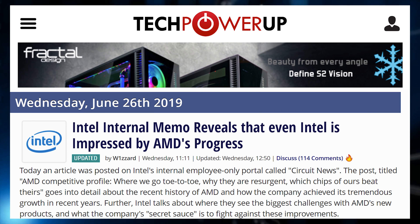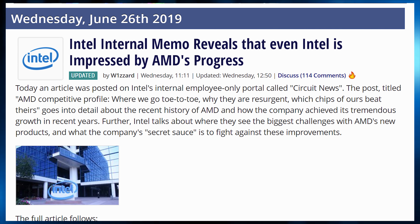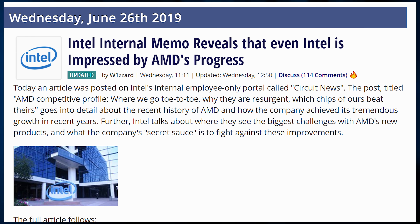I'm curious to hear from you down below in the comments. While Intel's GPU division seems to be making strides for consumer satisfaction, the CPU side — well, they've got more hot biscuits than a dog track. Intel actually has an internal memo going around that states they really respect AMD's progress and view them as a legitimate competitor. Apparently it's an internal memo called Circuit News and the post is called 'AMD Competitive Profile — Where We Go Toe to Toe, Why They Are Resurgent, Which Chips of Ours Beat Theirs.' The fact that they even have to talk about that is a huge change from just a few years ago. It shows a lot of development on AMD's side, and Intel is taking note.